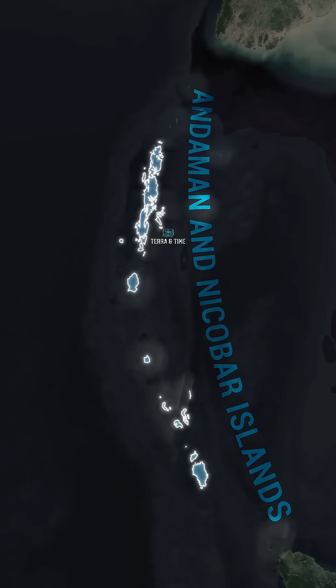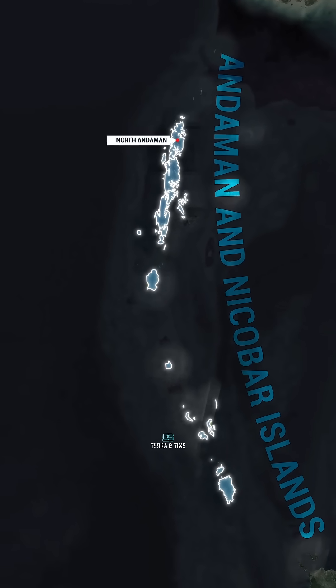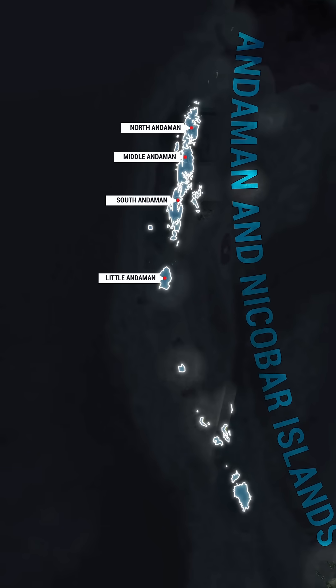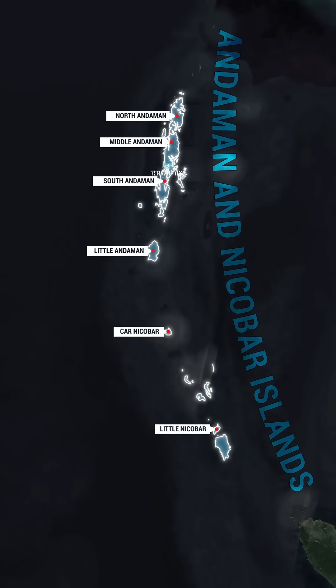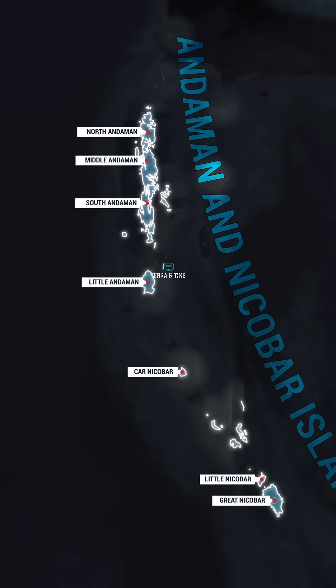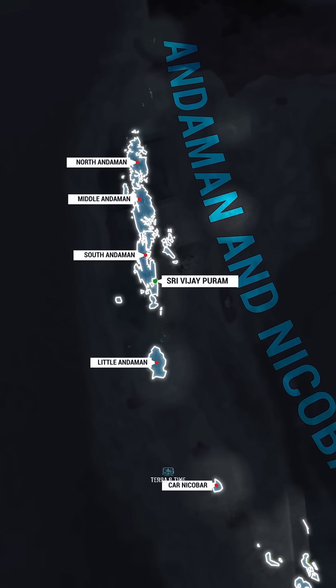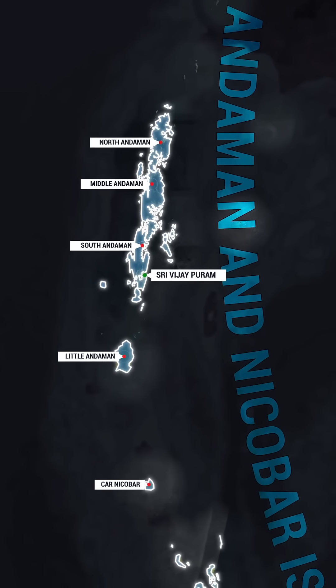The Andaman Islands consist of four major islands: North Andaman, Middle Andaman, South Andaman, and Little Andaman. The Nicobar Islands include Kar Nicobar, Little Nicobar, and Great Nicobar. The capital of Andaman and Nicobar Islands is Shri Vijaypuram, located on South Andaman. Its earlier name was Port Blair.